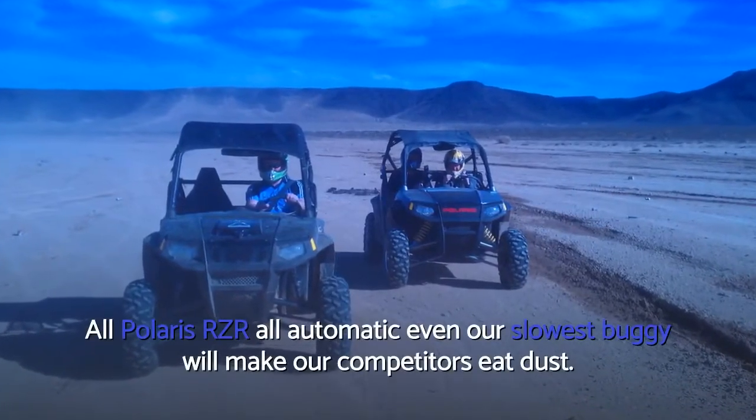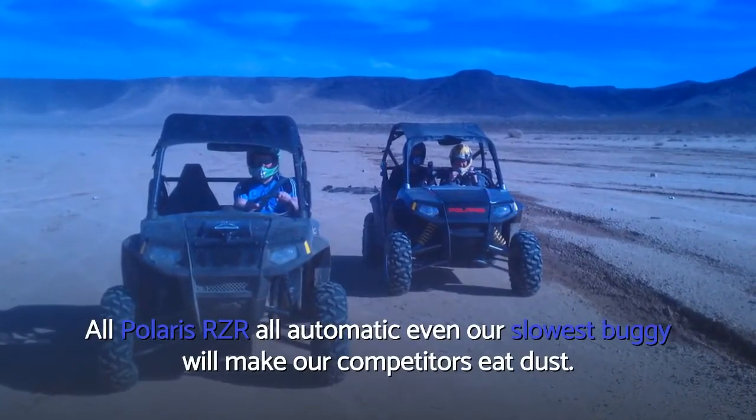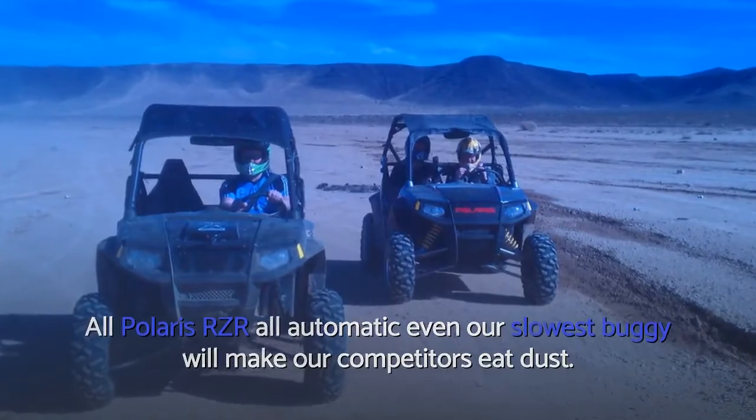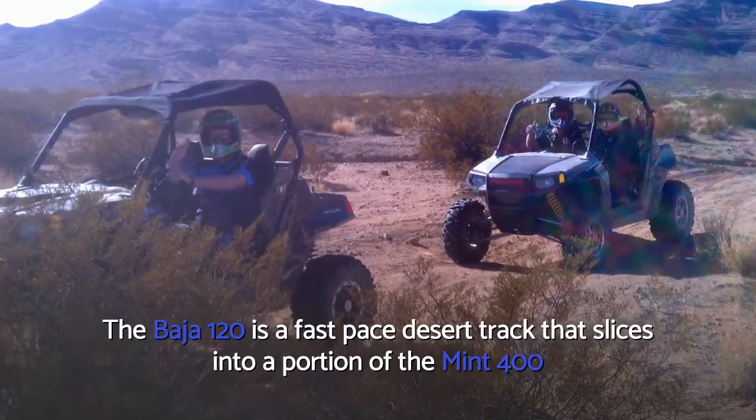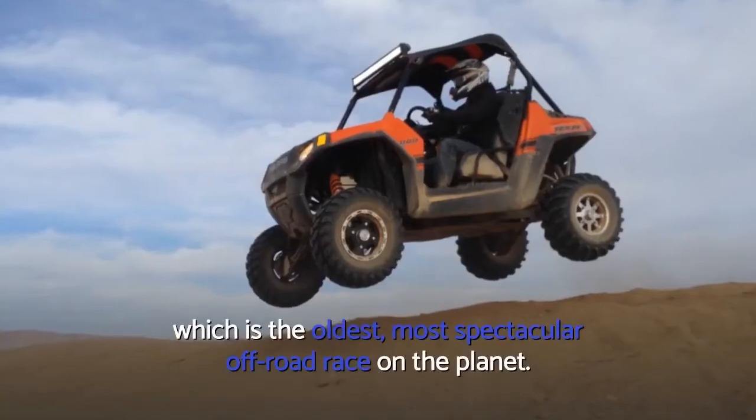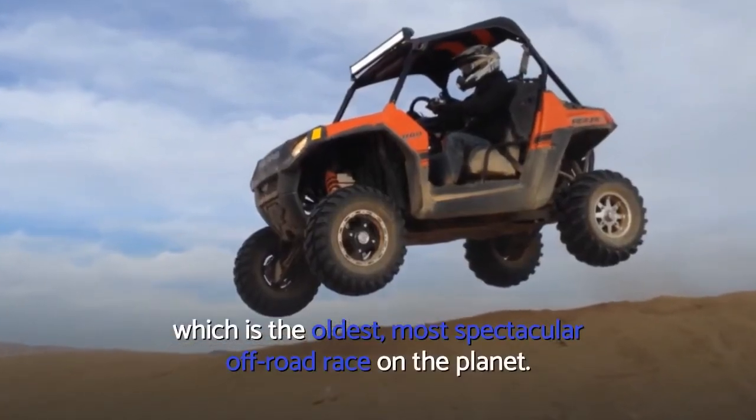All Polaris RZRs are fully automatic — even our slowest buggy will make our competitors eat dust. The Baja 120 is a fast-paced desert track that slices into a portion of the Mint 400, which is the oldest, most spectacular off-road race on the planet.